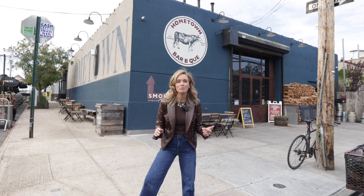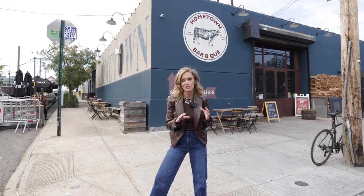Right next to Brooklyn Crab is the most amazing barbecue in probably all of Brooklyn. If you were here with me, you could actually smell the smokers — it is just mouth-watering. I'm actually starving right now, so I'm going to go in there and get something for myself.